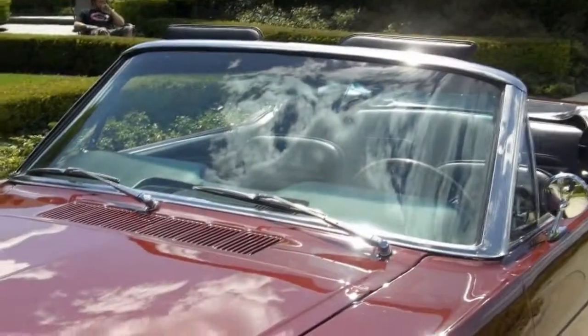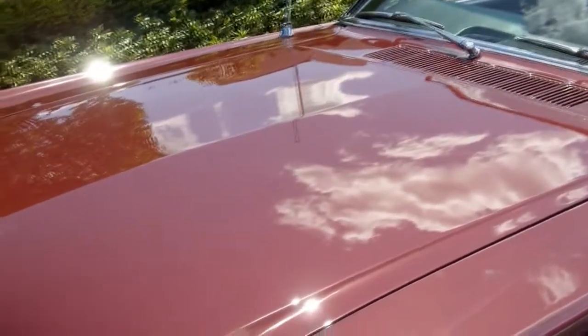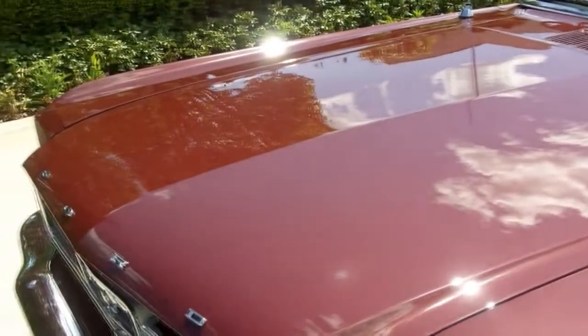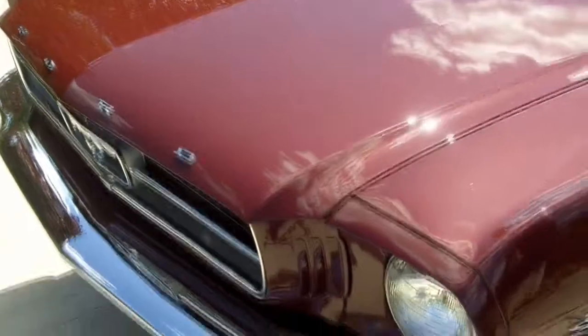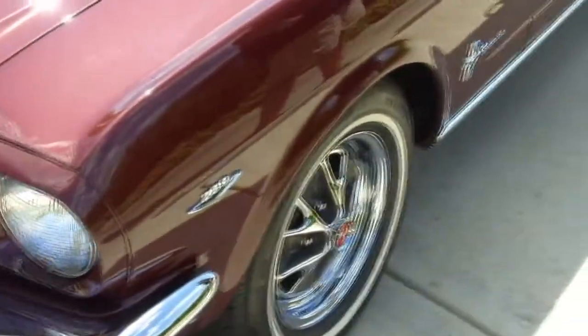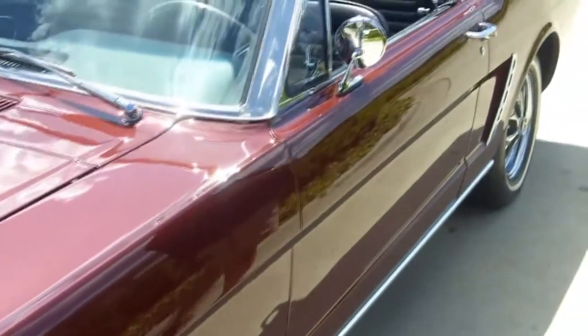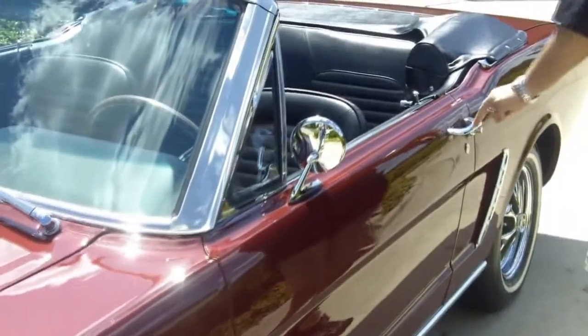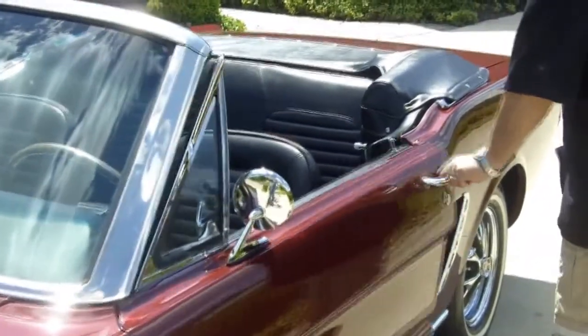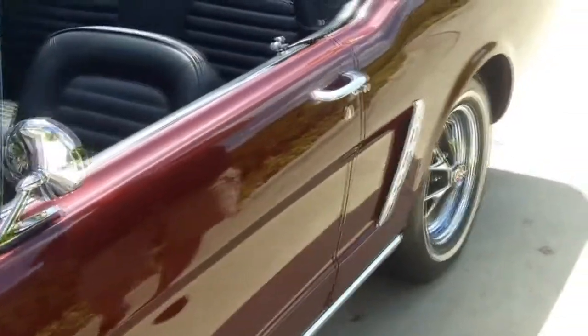Every millimeter on this gorgeous 65 Mustang is absolutely spectacular. Look at the chrome, look at the beautiful finish. Every emblem, every piece of trim is just absolutely jaw dropping. Cars like this are very tough to come by. This is near trailer queen quality. It is just one spectacular automobile.